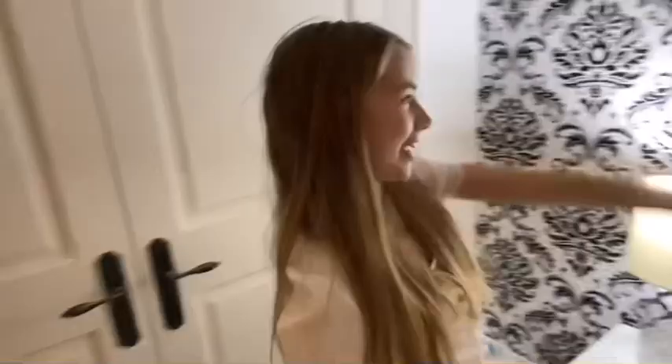Here is my wallpaper — I love it. My mom actually did it, so I love that.